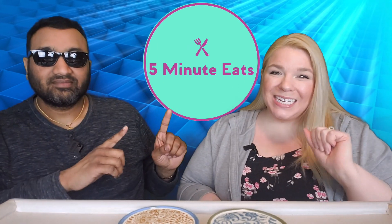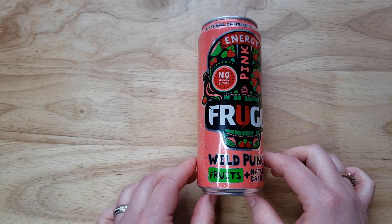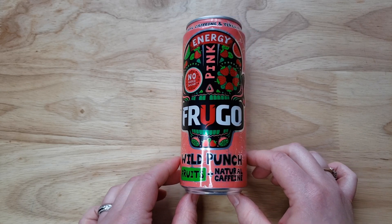Hey everyone, welcome back to Five Minute Eats. Today we have another energy drink review. This is one in a line of products we've tried before — it's Frugo, and it says 'Energy Pink Wild Punch Fruits and Natural Caffeine.' This is a Polish energy drink and they love to label their drinks by color rather than flavor, so even though it is pink, the actual flavor is watermelon and strawberry with 20 percent juices.